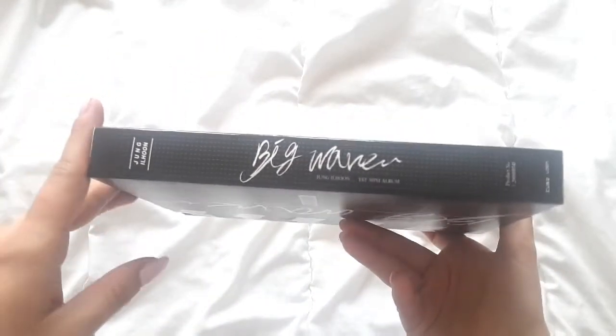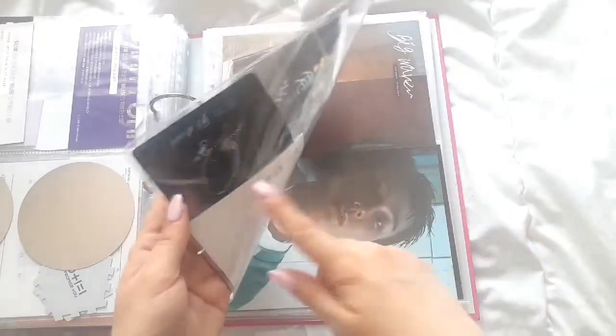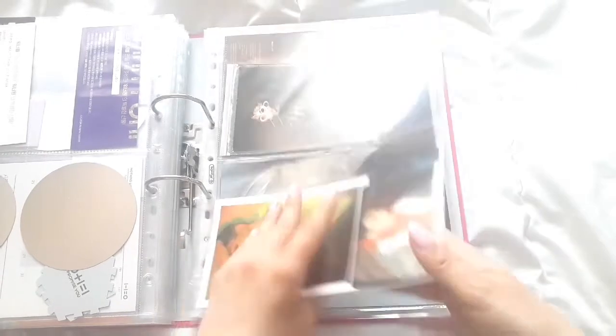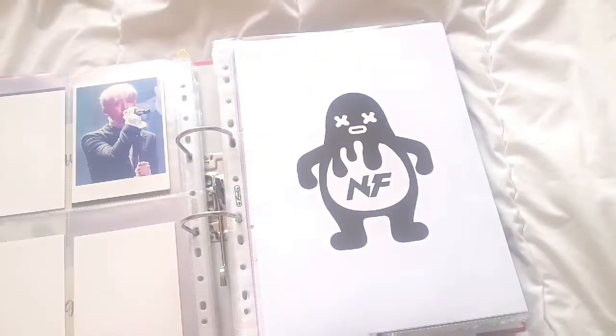And then I bought Ilhoon's first mini album, the solo debut album, Big Wave. This one comes with quite a lot of stuff, so I'm not gonna take them out of my binder — I'm just gonna show them like that. So it comes with the photocard, which is here, and it comes with two postcards, kind of photo things, and it also comes with a poster. So if you want to see a full unboxing, I have one on my channel, so go check it out if you're interested.